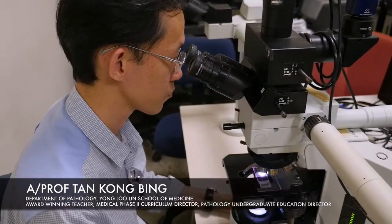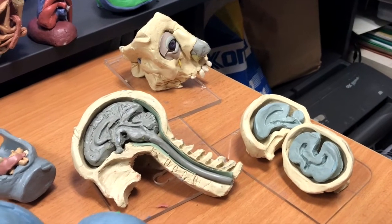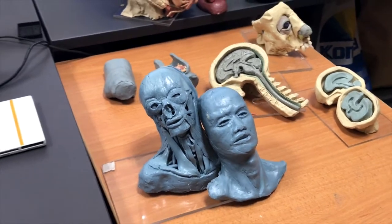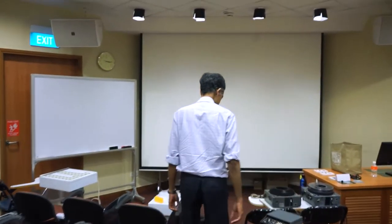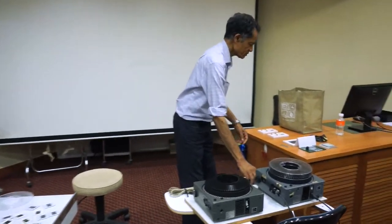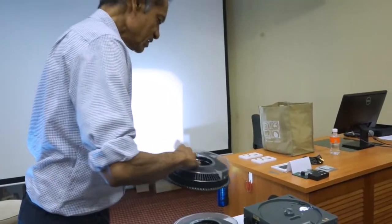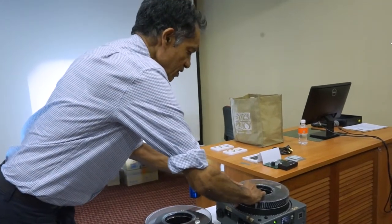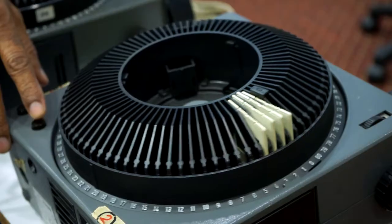As a student of anatomy, together with my classmates, we enjoyed his classes whereby he used plastinated models to illustrate the growth and development of the human fetus. At that time, he used a double projection system, and that really brought to life many of the facts and information that was in the textbook, making it come alive.